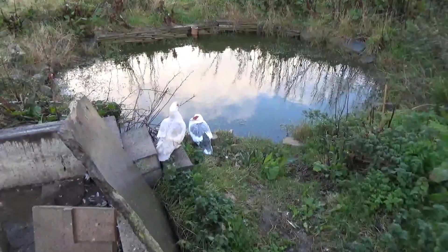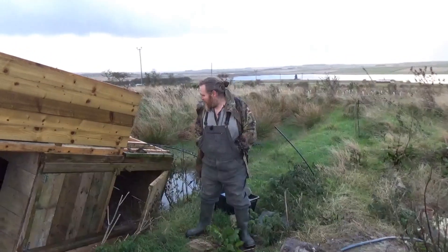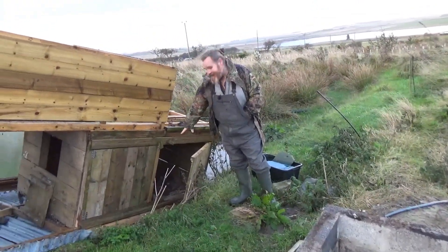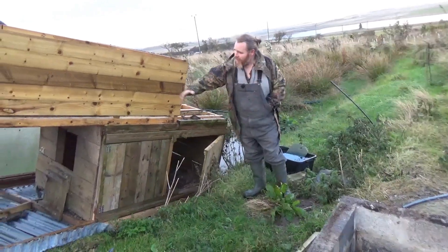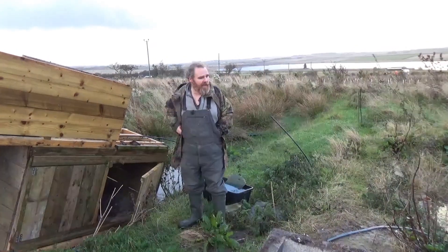So the ducks are all fine, they're all cool. You can see two of them are out, the others are still in the hut. One of the ducks was actually buried alive in bedding until I got to it this morning. So we've got a bit of a plan — we're going to keep them in the hut as it is, effectively, for the next day or so while I strip everything around it, then I'll rebuild the hut with a lower profile.